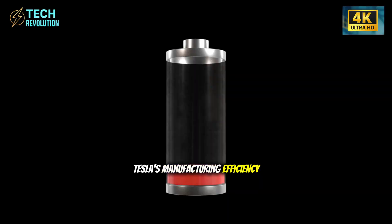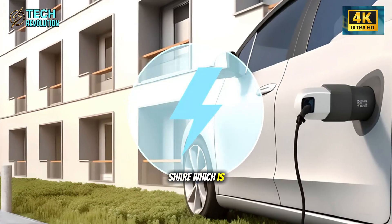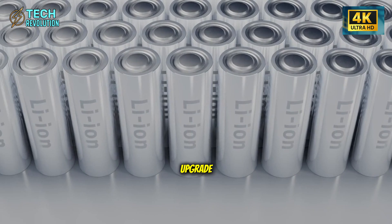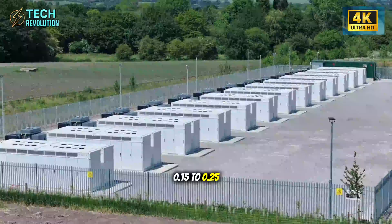What's the catch? There has to be a cost somewhere. Either Tesla's manufacturing efficiency is light years ahead, or they're losing money per unit to capture market share. Which is it?